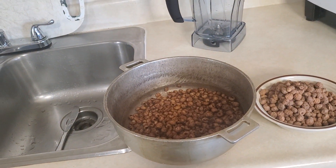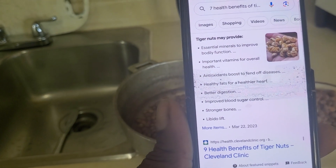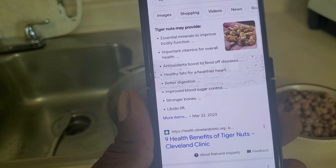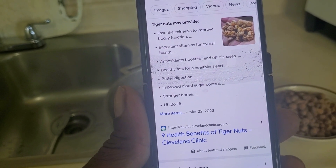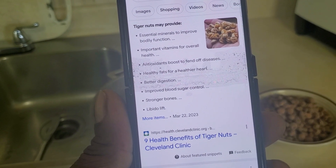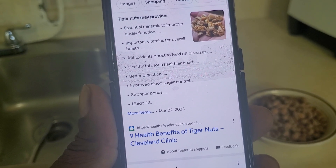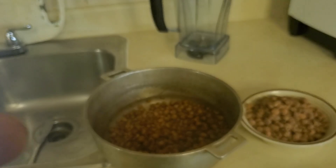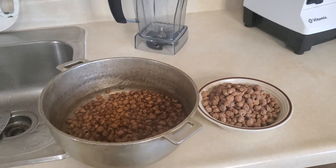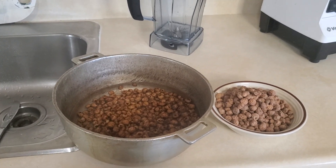Seven health benefits of tiger nuts. Here's a summary from Cleveland Clinic Health Essentials: tiger nuts may provide essential minerals to improve bodily function, important vitamins for overall health, an antioxidant boost to fend off diseases, healthy fats for a healthier heart, better digestion, improved blood sugar control, and more. So you can go and read up on it for yourself.